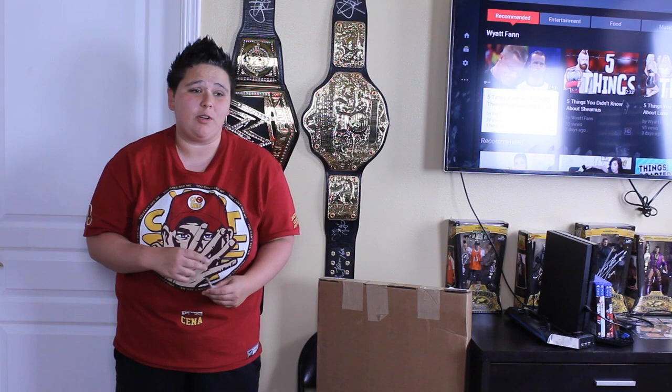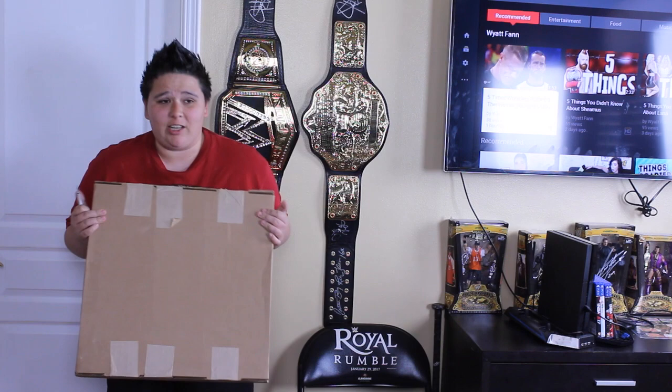Hey, what's up guys? In today's video, I'm going to be doing an unboxing for you guys. It's going to be day number two of unboxing week. Today's order is from www.shop.WWE.com.